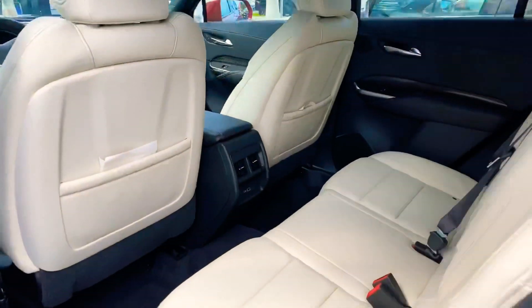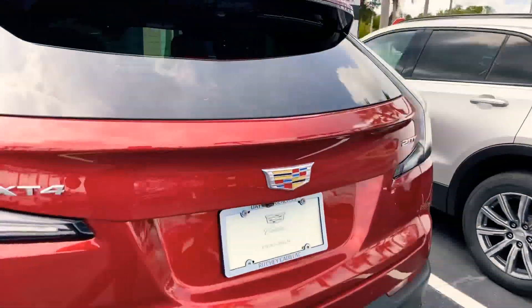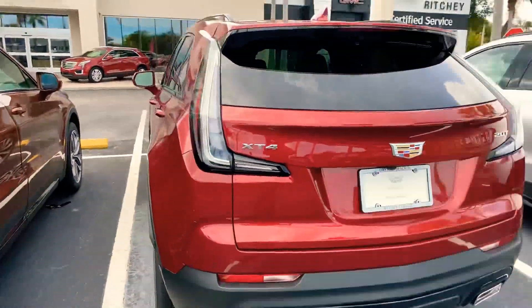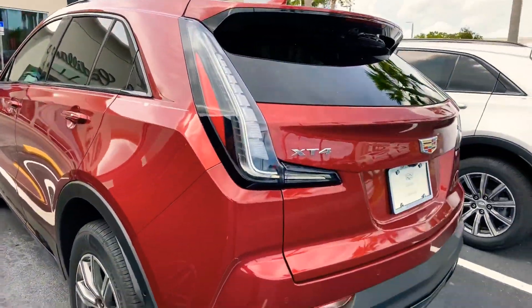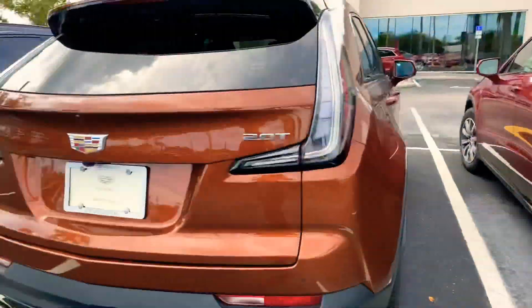Let's check out the back seat — plenty of room for your guests, and they do have air vents in the back. You can see you have your whited-out lights, and that is with the sport package.